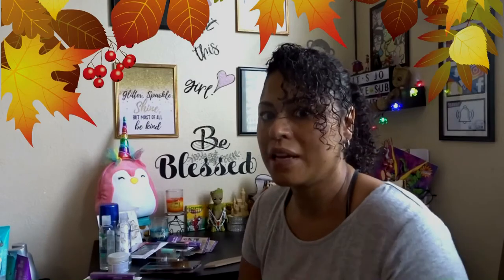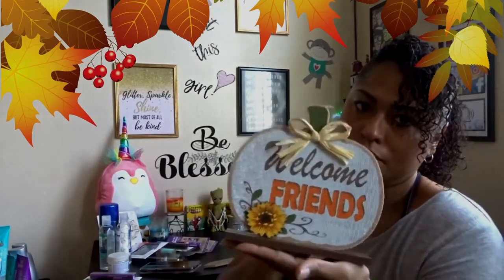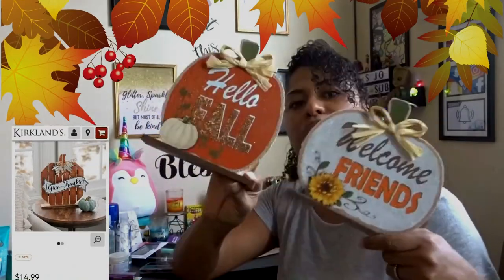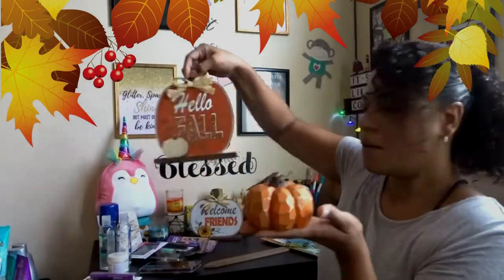I got so excited when I saw fall stuff because I love fall, and they're really bringing it even though summer just ended a few weeks ago. Look at how cute this is — it says 'Welcome Friends' and it's like a little stand-up sign for decorating. And then I found this one too — 'Hello Fall.' These are the kind of things you'd see at Hobby Lobby or Target for like three to five dollars. At Hobby Lobby, maybe $3.99 to $4.99, or better with a 60% off coupon. This one is very heavy.